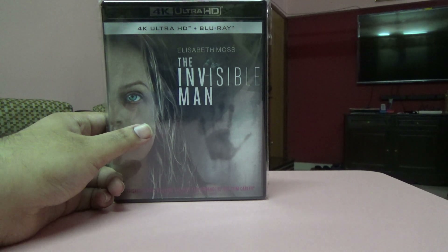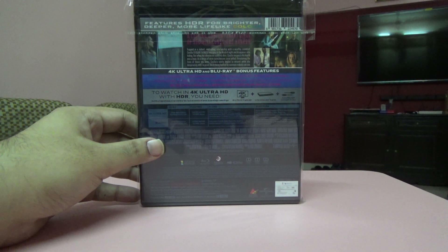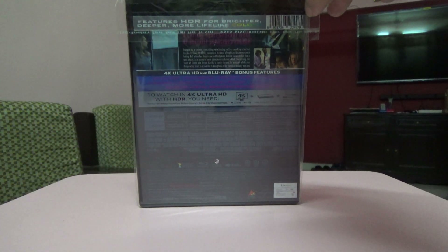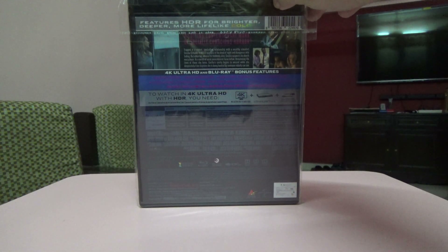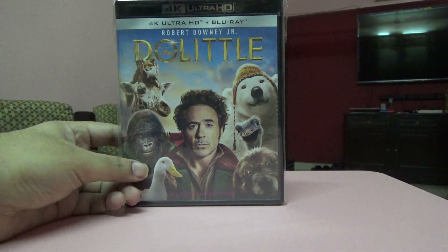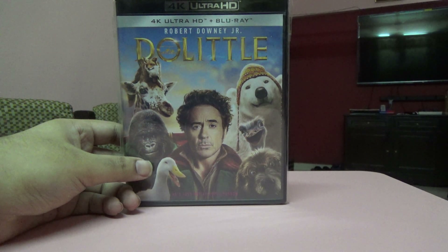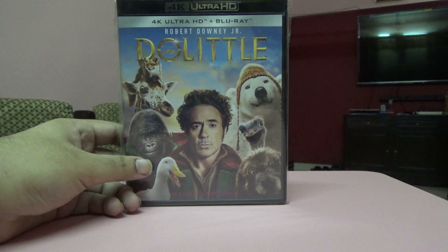Next is another movie I liked a lot — The Invisible Man. I also pre-ordered this one. It comes with the 4K and Blu-ray disc and has some bonus features. I did an unboxing for this; you can check the channel for details.